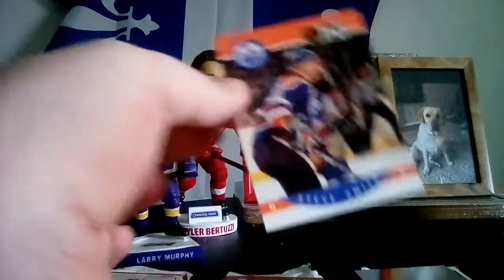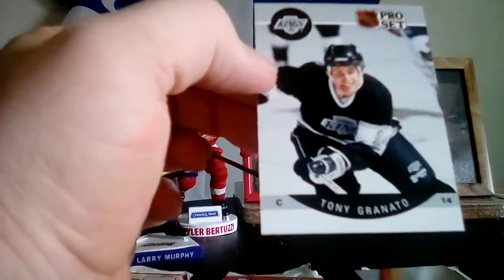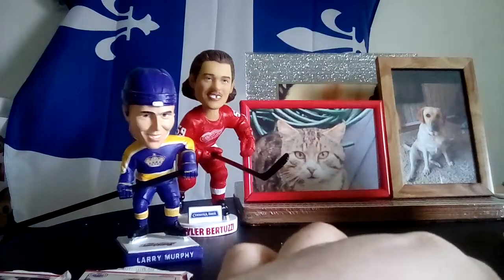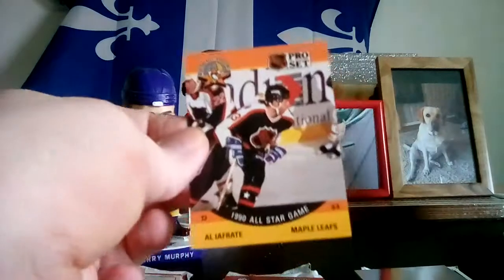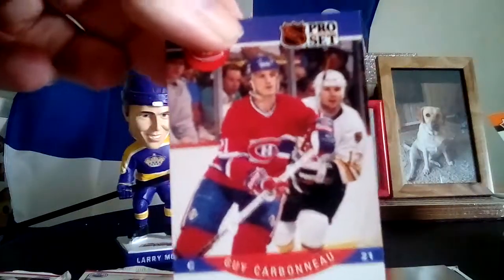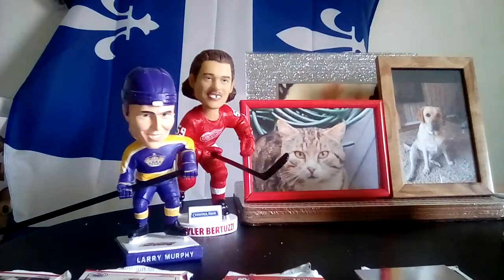Steve Smith. Tony Granato. Mark Recchi. Al Iafrate — 1990 All-Star Game. I keep forgetting the camera's on this side — it's weird, it's not down the middle. Kirk McLean. Guy Carboneau. And then that ten percent off thing — my ten percent off side. This is 1991 Hockey again.